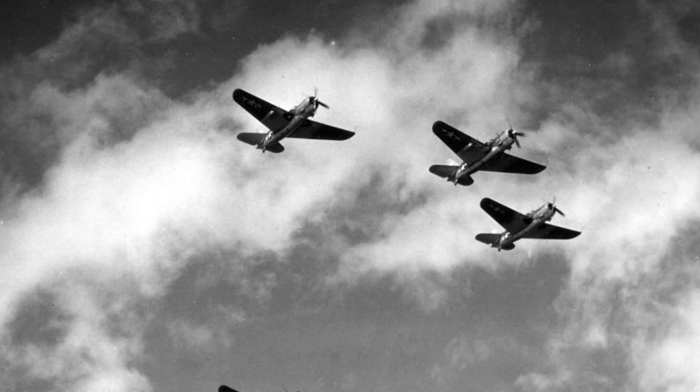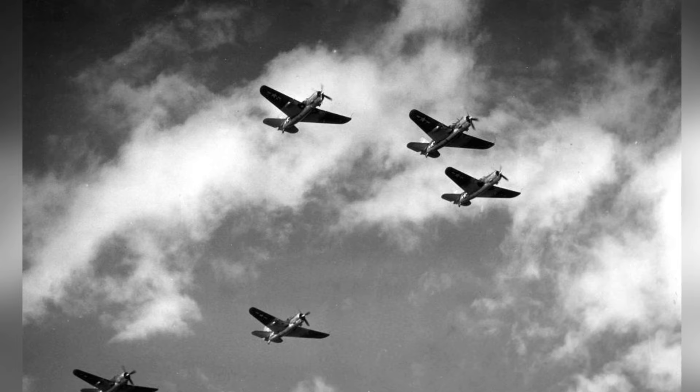In 1944, Navy Bombing Squadron 11 was spotted doing a formation flyby in their SB-2C Helldivers over their carrier, the USS Hornet.